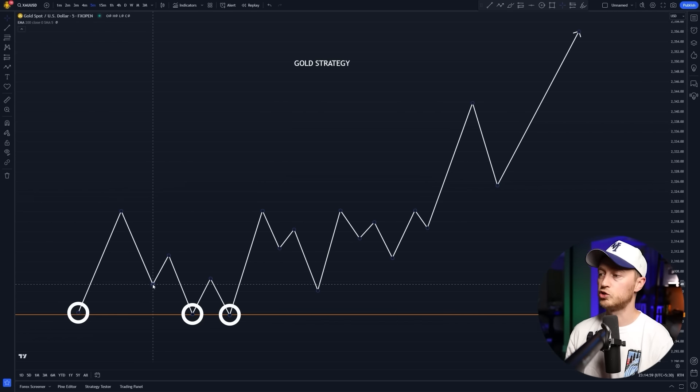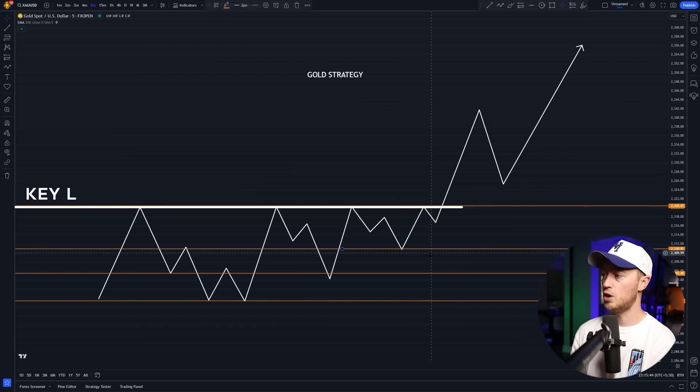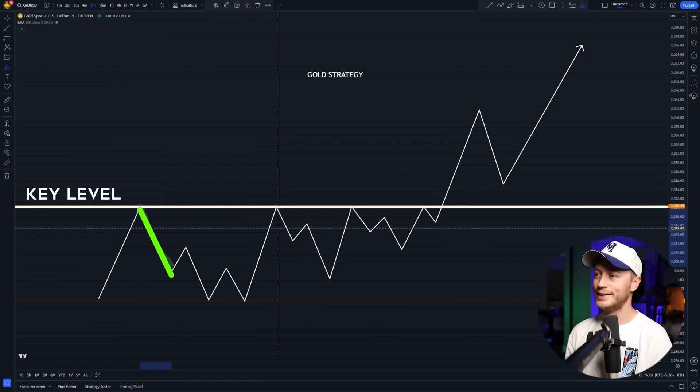Then I'm looking for more key levels. There's no key level there, there's no key level right there, but I do have a key level right here. Why is this a key level? Because price touches this level one, two, three, four times. For me, it's a key level when price reacts off of a level at least three times. If we get four, that's even better.